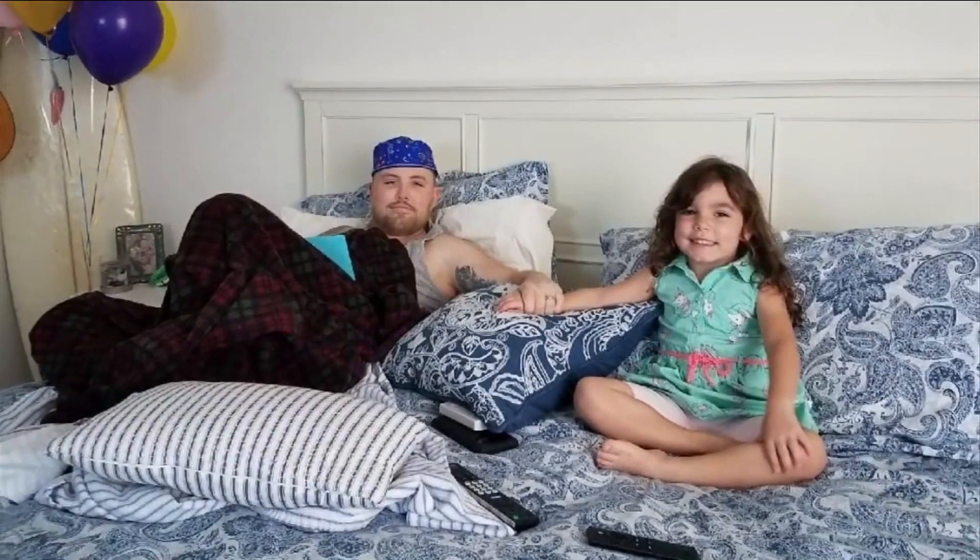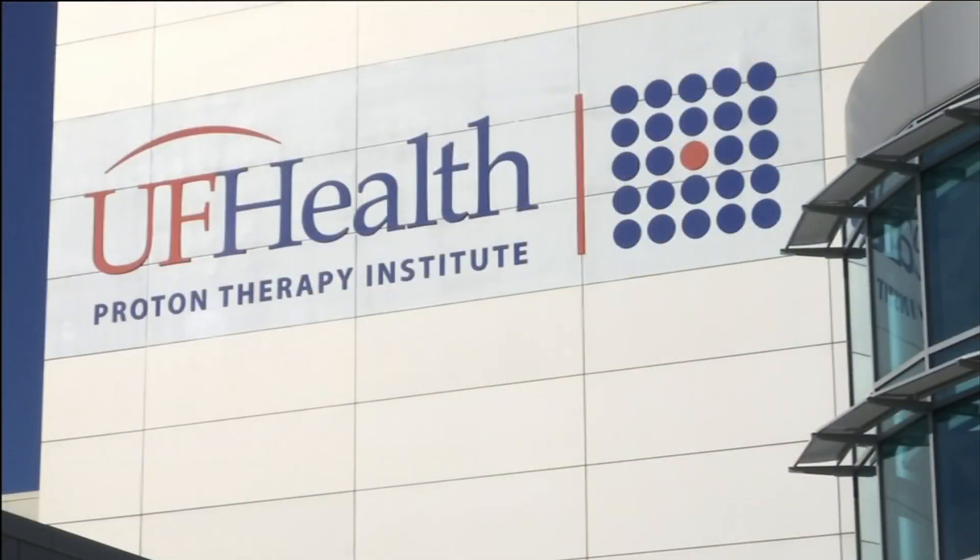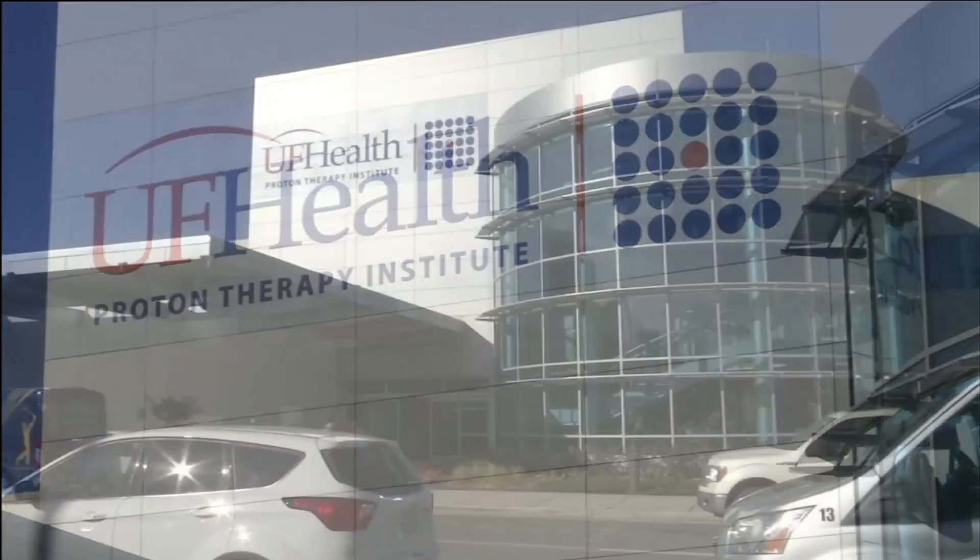Steven Fitzgerald was first diagnosed with a brain tumor when he was just 24 years old. It was about the size of a golf ball at the time. Fast forward four years and two brain surgeries later, he's still trying to get rid of it for good. Starting Monday, he will be one of the very first patients at UF Health's Proton Therapy Institute to undergo treatment with the latest technology in radiotherapy.